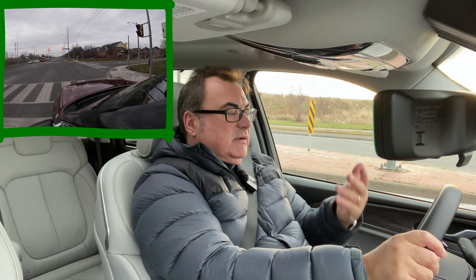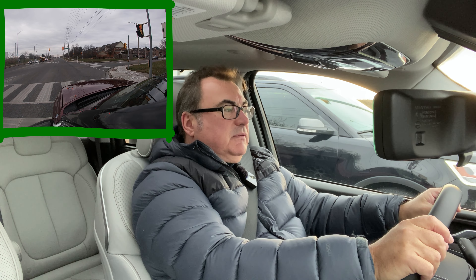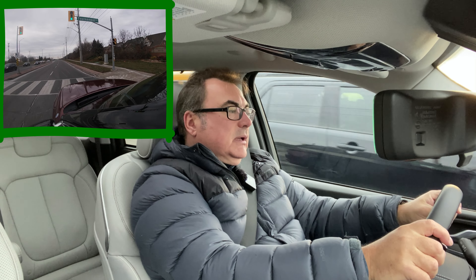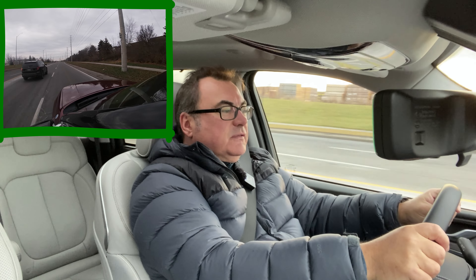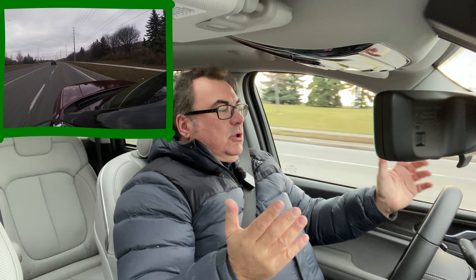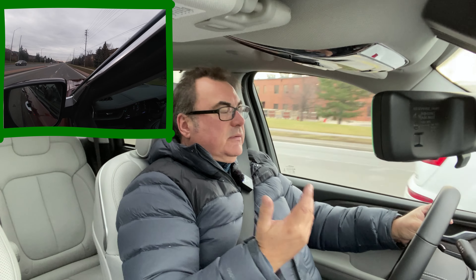You can see on the screen when regenerative braking is feeding energy back to the battery — it shows graphs and power flow. When I let off the accelerator, it maxes out at about 32 kilowatts of regenerative energy coming back, which is pretty good. The last couple of feet require the brake to come to a full stop, so it almost does one-pedal driving but not quite.